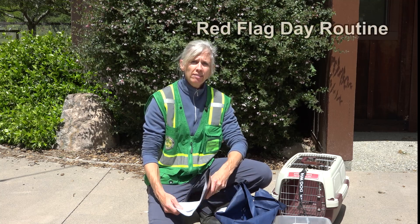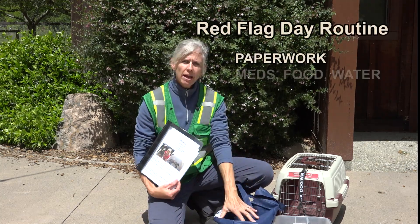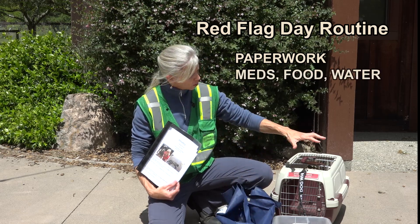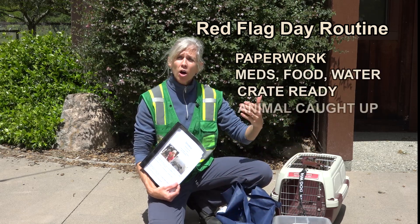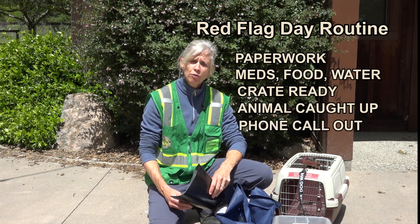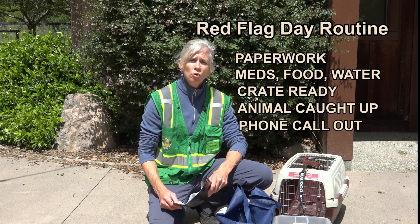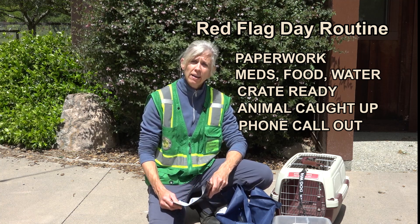In summary, your red flag day routine is to have all of your paperwork together, meds, food, and water together, crate ready to go, animal somewhere where you can get to them easily, and a phone call out to a friend or family member outside of the fire zone who is willing to take you in if you need to evacuate.